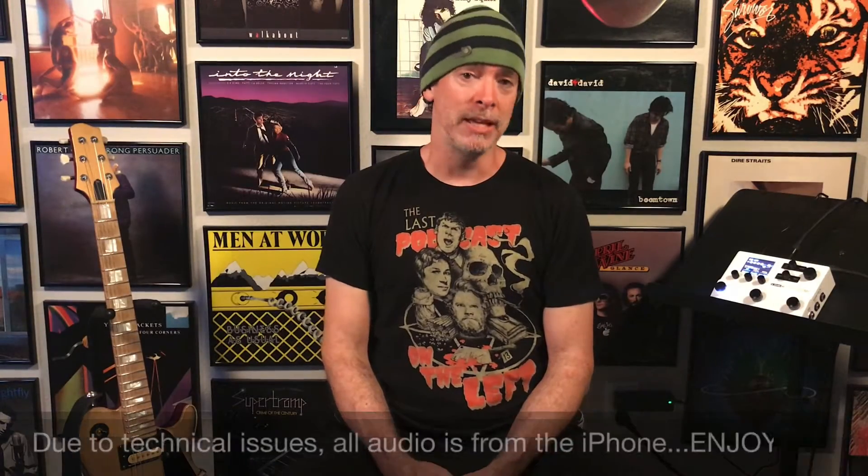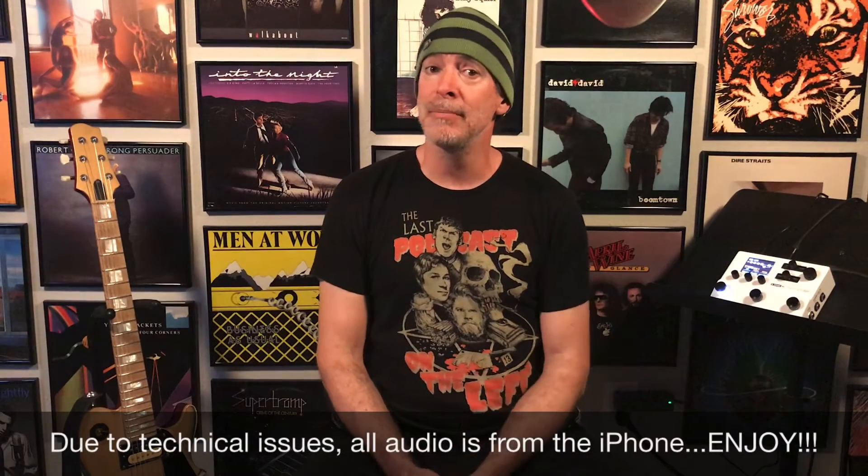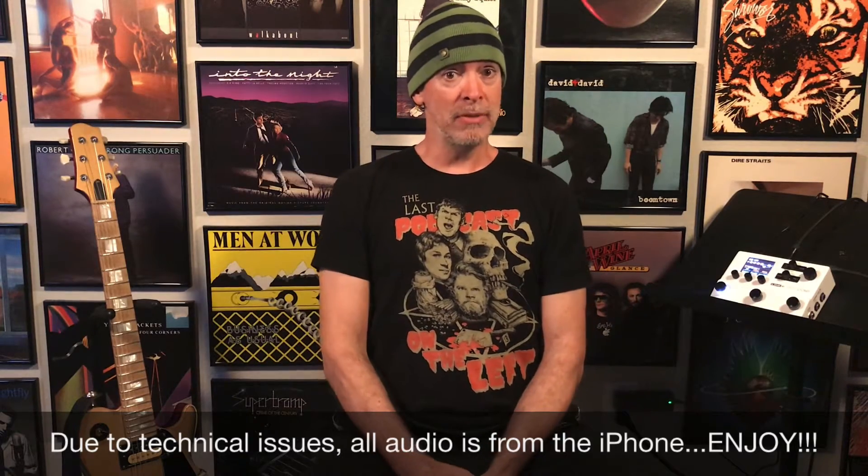Hey everybody, Scott here for the Helix Channel and the HX Stomp. It's Wednesday — you know what that means? It's Name That Riff today.